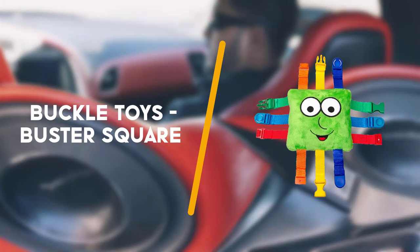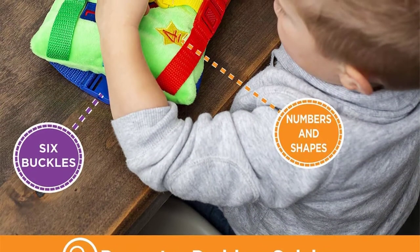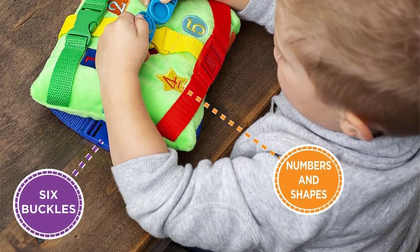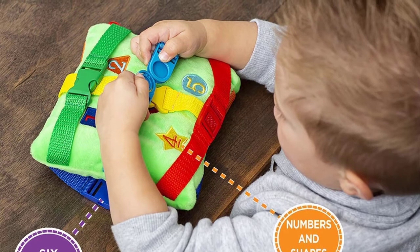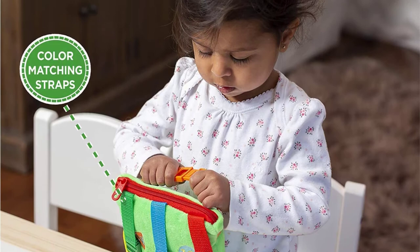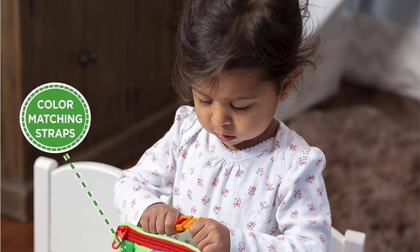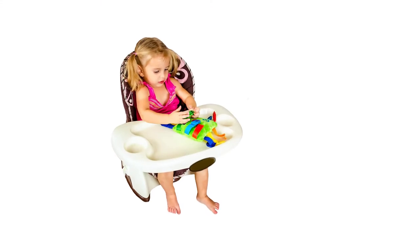Third up is the Buckle Toys Buster Square. Keeping toddlers entertained is the key to successful car rides and this Buster Square toy from Buckle Toys has plenty going on to keep them busy. The soft toy sports six different buckles, each with a different clasp style, as well as a zippered pocket.